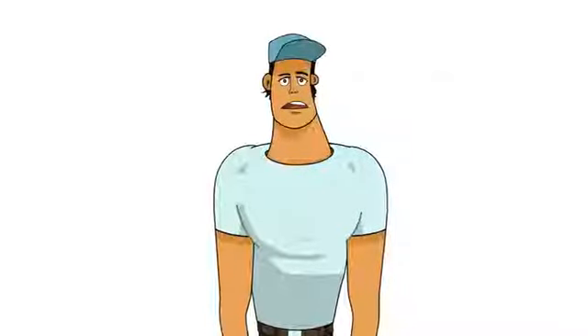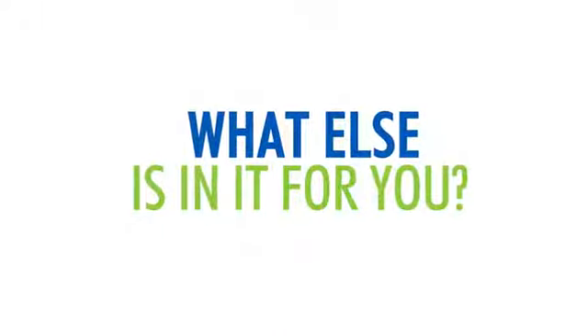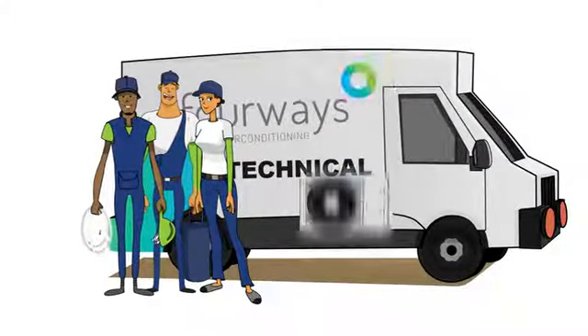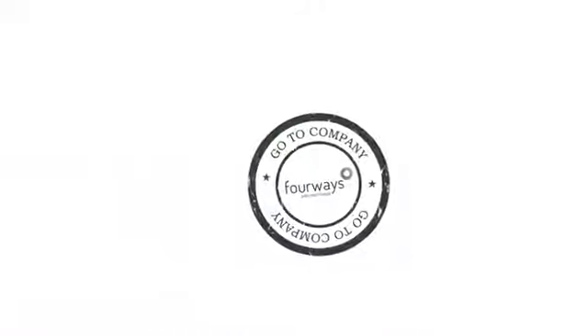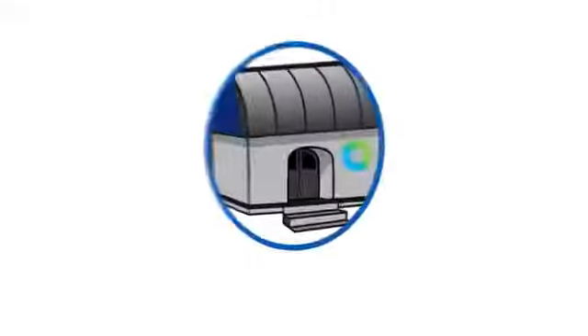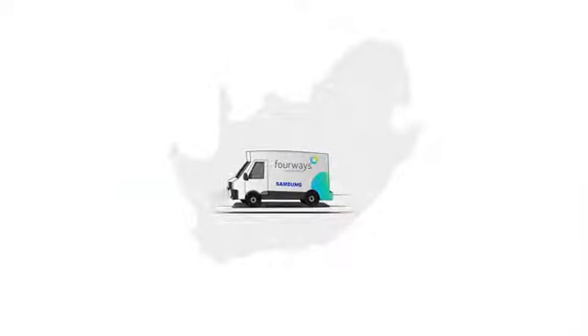Their commitment to service, technical expertise, an unrivaled range and long-term spares availability has earned them the reputation as the go-to company for air conditioning and heat pump supplies. The company has grown steadily with a national footprint covering warehousing and technical support in all major metropolitan areas in the country, all linked to an efficient delivery system.